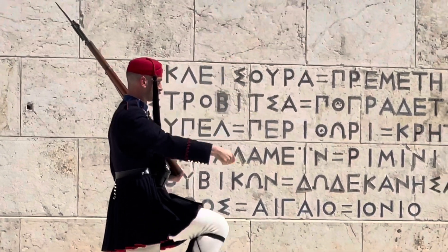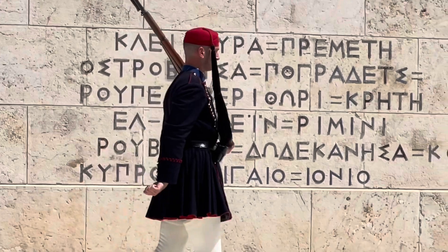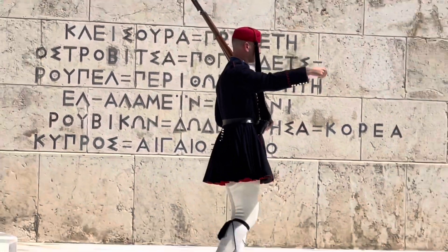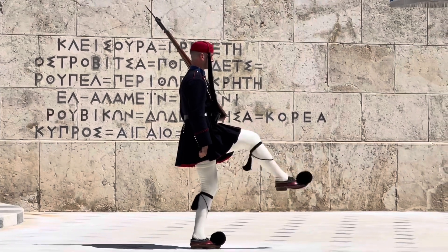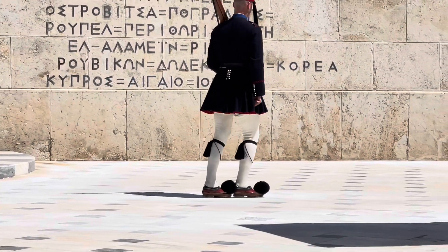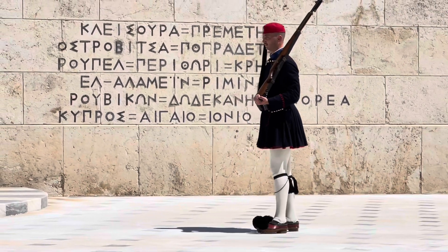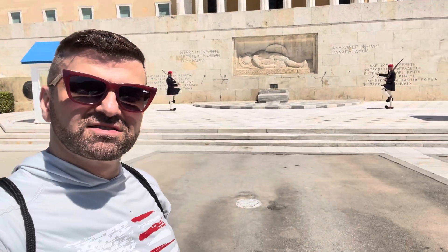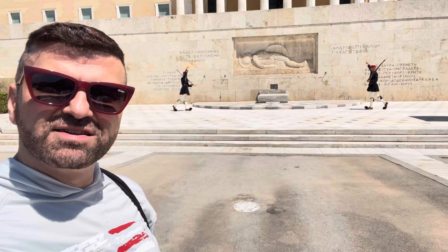The tomb reflects the French urban and classical tradition combined with the modern spirit of Art Deco, with symbolic references to ancient Greece. The main issue was the integration of the tomb with Syntagma Square and with the neoclassical palace, and the contribution to the redevelopment of the square.